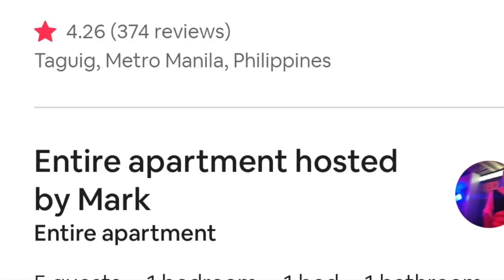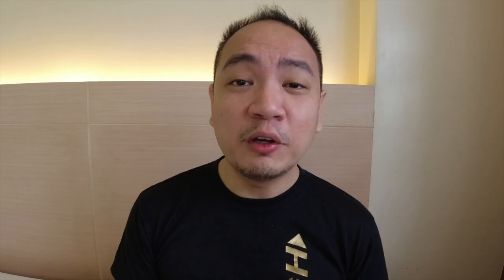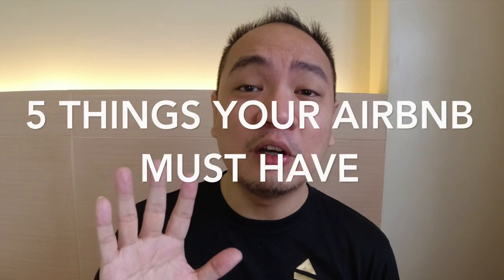Now, the standards may vary from country to country, from different climates and different people. What I'm sharing here would be mostly applicable to the Philippine setting — about the different expectations that guests have expressed to me throughout the years as an Airbnb host. So if you're watching this from abroad, how it applies to your local setting may vary. With my disclaimers in place, we can now move on to the five things that your Airbnb must have here in the Philippines.